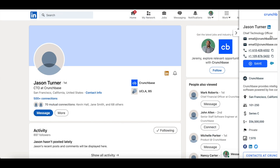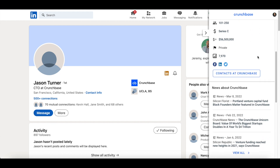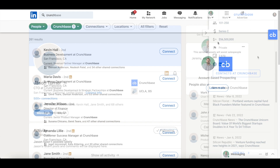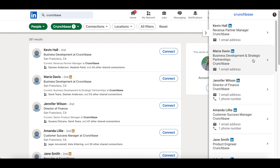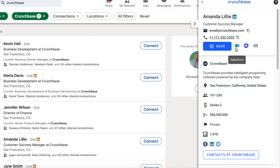Browsing LinkedIn profiles or search? It works there too, to help you gain deeper insight about contacts, including the growth and buying power of the respective companies. When you're ready, easily push contacts and companies into the tools you use every day, such as Salesforce and Outreach.